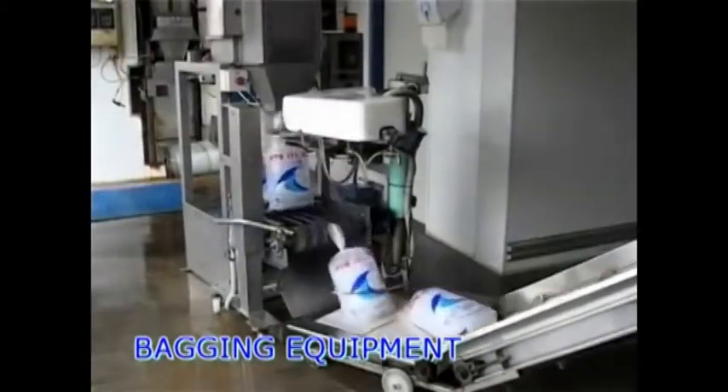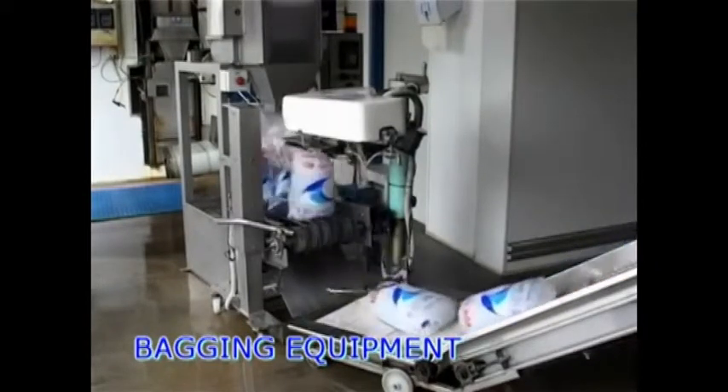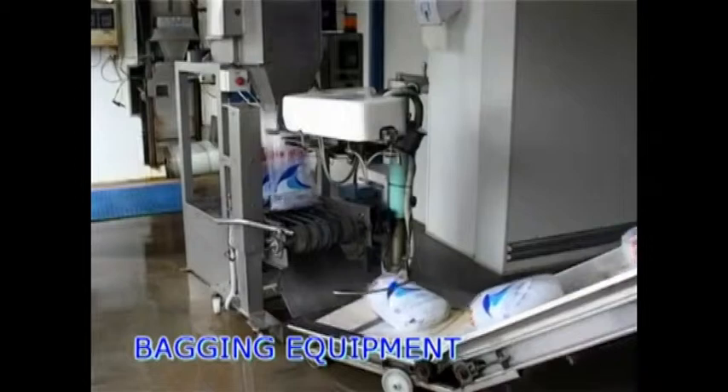Ice Systems Australia bagging stations have earned an unsurpassed reputation for being versatile, reliable and low maintenance.